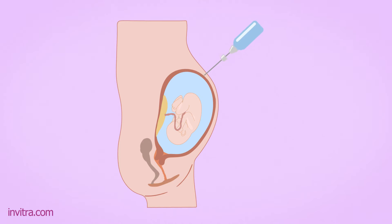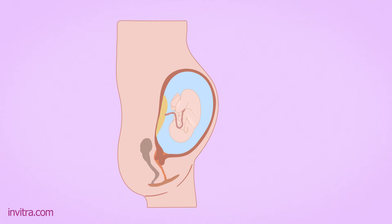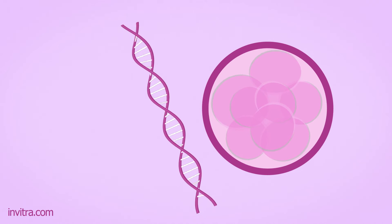Another advantage is that it removes the need for amniocentesis if the woman becomes pregnant. This is because the selected embryos will already be free from genetic abnormalities.